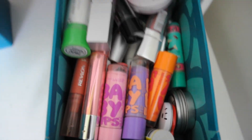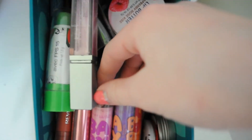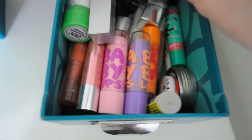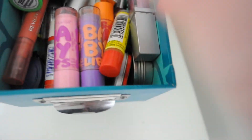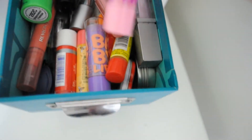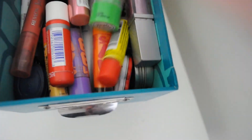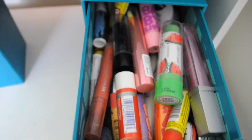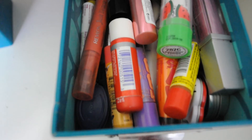Over here in the top container I keep all my lip products. I have a bunch of Baby Lips, some Nivea Lip Butters, Carmex, Revlon, Burt's Bees, Nivea, Wet n Wild, Soft Lips — just everything you can think of is in here. If you want to check out my lip product favorites, I have a whole video on that linked down below.